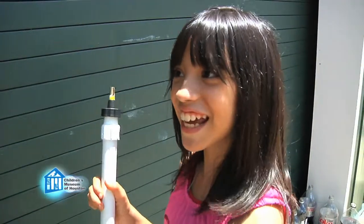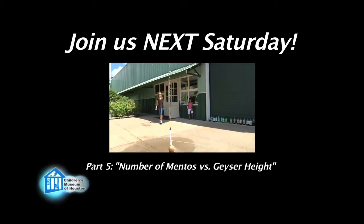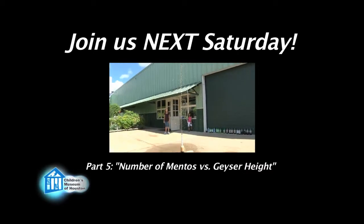Looks like diet. We're not going to tell you the answer — go find out for yourself. What are the best brands to make soda geysers? What should we test next? Join us next Saturday for part five of our series as we explore how the number of Mentos affects our soda geysers. This has been another Oh Wow Moment from the Children's Museum of Houston. We hope your mind can come out to play.